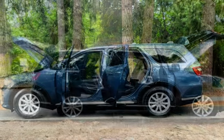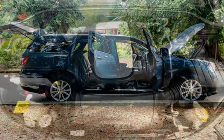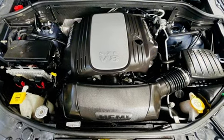Stability control, traction control, wireless data link, rear privacy glass, and window defogger.